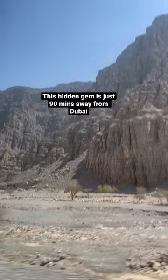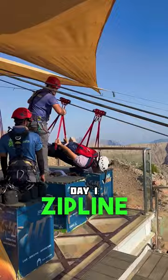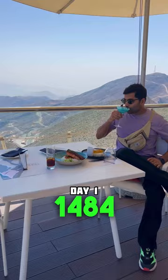You start your first day with a visit to Jebel Jais, which is the UAE's tallest mountain. Hop on the Jais ladder at 40 km per hour down the Hajar mountain range. You then get on the longest zipline in the world at Jais Flight. Followed by that, you dine at the highest restaurant in the UAE, 1484 by Puro.